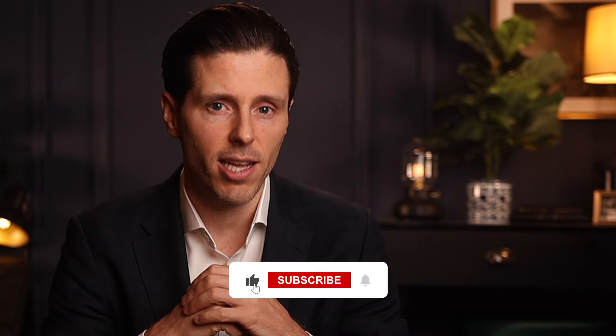If you haven't already, make sure you give this video a like and hit that subscribe button so you get alerted the next time we post a video. Thanks for watching and I'll see you in the next one.